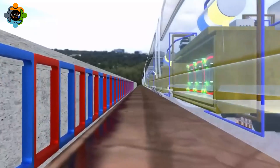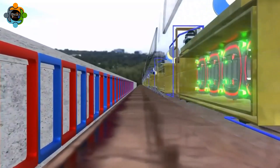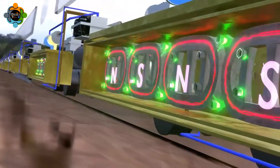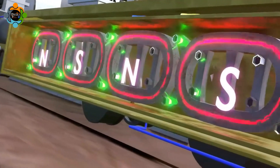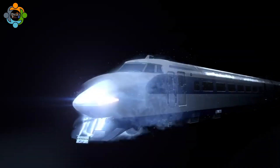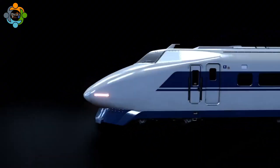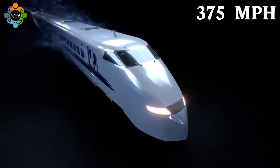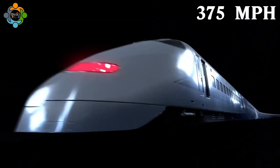As the train moves along the track, the magnetic field alternates between attracting and repelling the magnets on the train, propelling it forward at high speeds. This unique method of propulsion allows maglev trains to achieve speeds of up to 375 miles per hour, making them one of the fastest modes of transportation available.